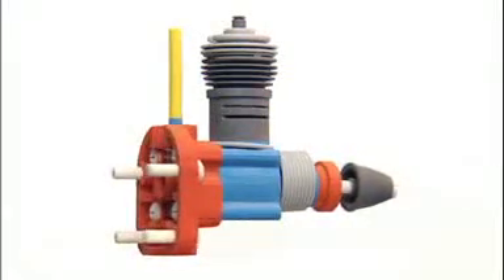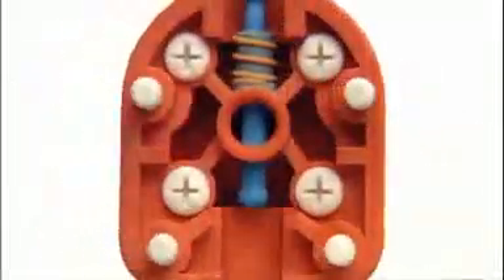And you get it fast. In fact, from start to finish, this model was printed, depowdered, and finished in under 4 hours.